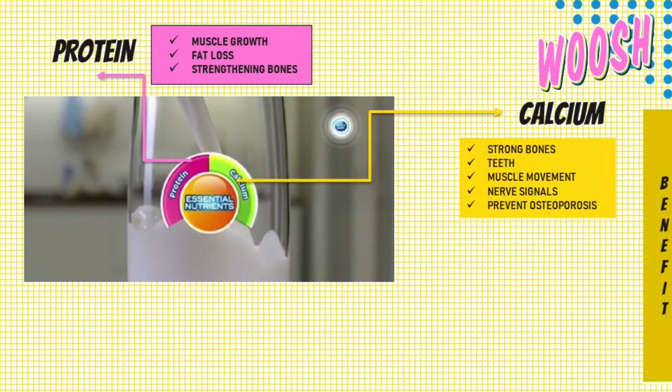The second benefit of this full cream milk is calcium. Calcium is an essential nutrient for strong bones and teeth, muscle movement and nerve signals. It also helps prevent bone fracture and osteoporosis.